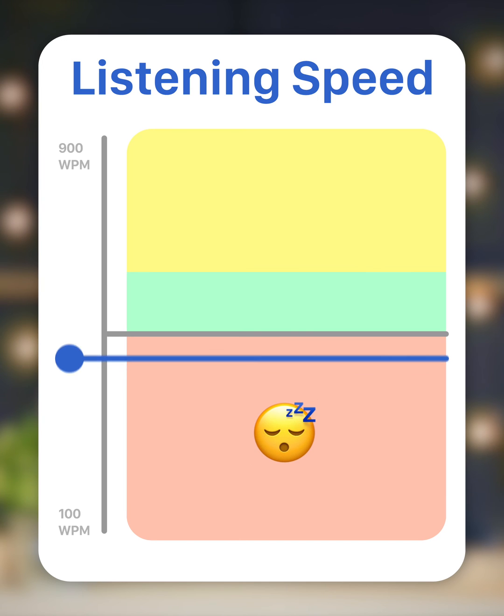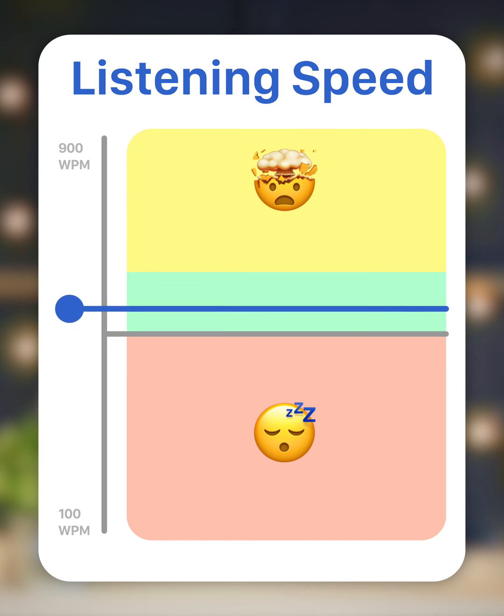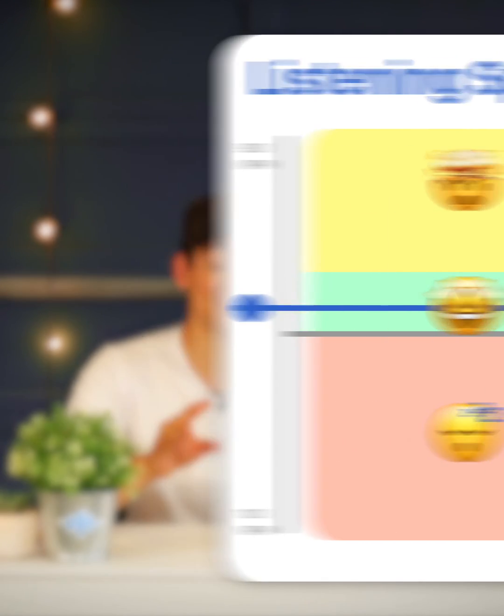If you're listening too quickly, you won't retain the material. But if you're listening just at the right speed, or maybe a little bit above, you'll be able to practice and you'll increase your listening speed over time. And that's how to use Speechify's automatic speed ramping algorithm to train your listening speed over time.